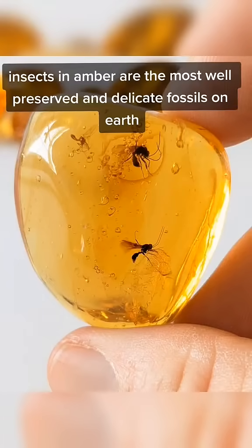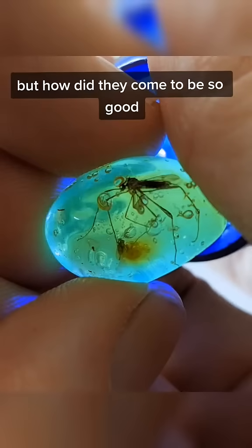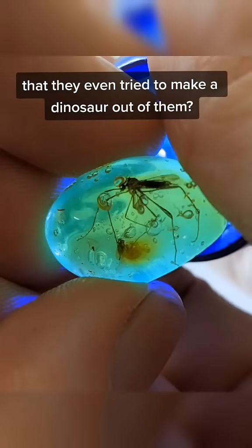Insects in amber are the most well-preserved and delicate fossils on earth, but how did they come to be so good that they even tried to make a dinosaur out of them?